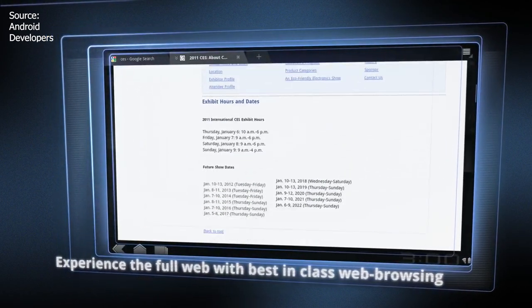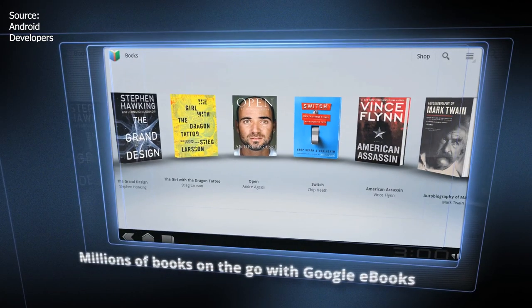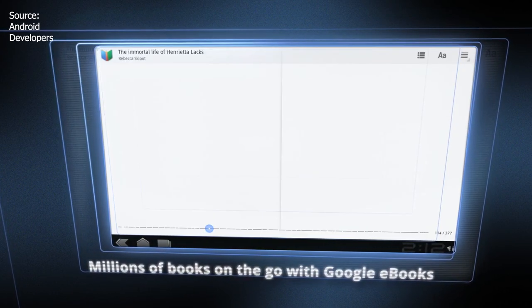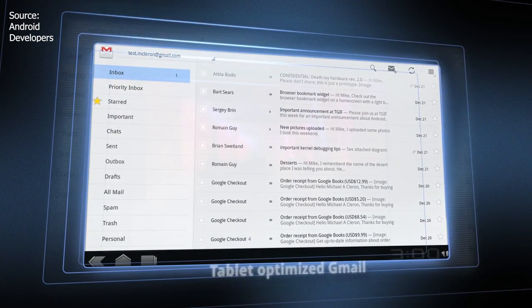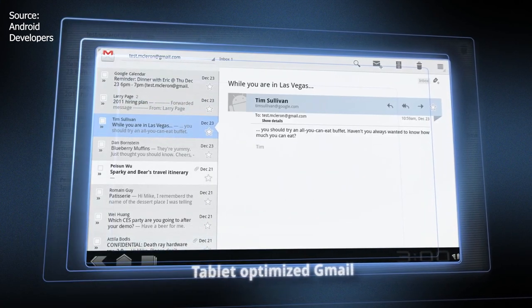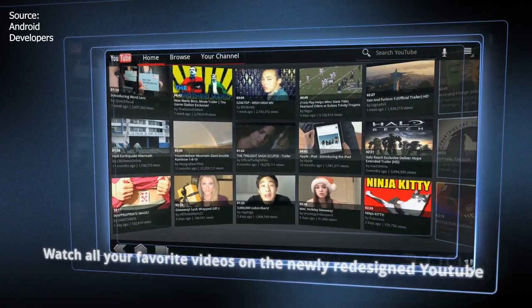Basically the app experience on an Android tablet is the same as on an Android phone — just blown-up versions. This should never be the case. Between iPhones and iPads, the difference is clear because Apple took time to develop their tablet ecosystem. Thankfully Samsung has somewhat taken up the slack and is trying to offer a unique tablet experience where you won't necessarily need a full-fledged laptop.